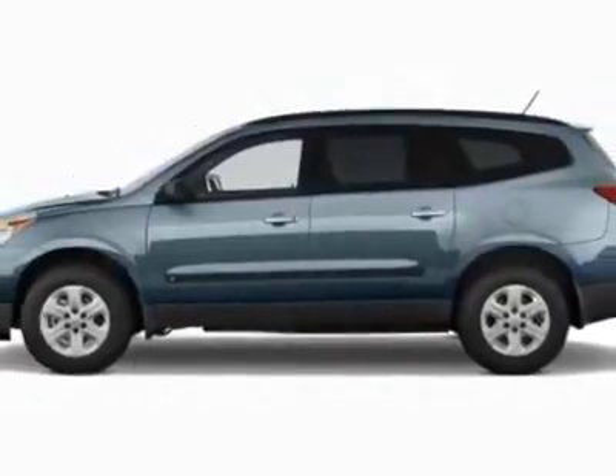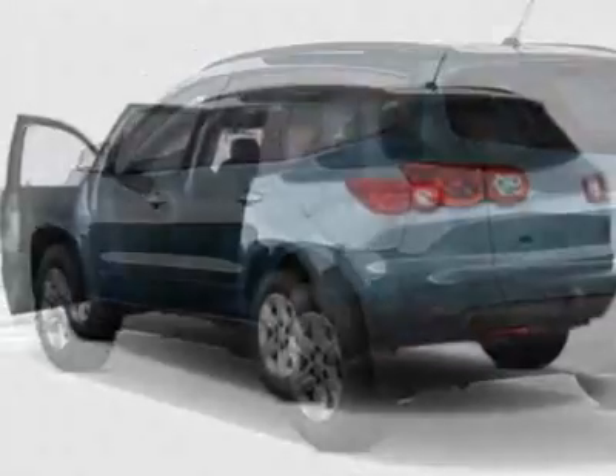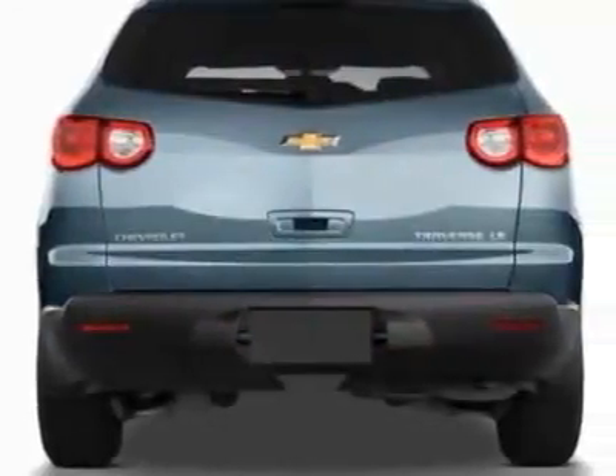This Traverse boasts a 3.6 liter engine and has a 6-speed automatic transmission. Additional options for this vehicle include the sunroof, dual skyscape 2-panel power.